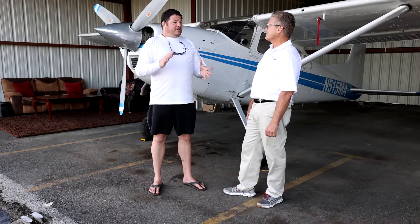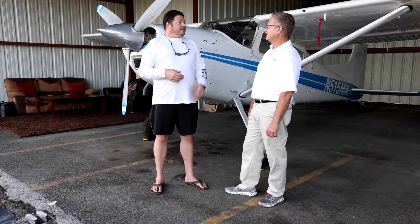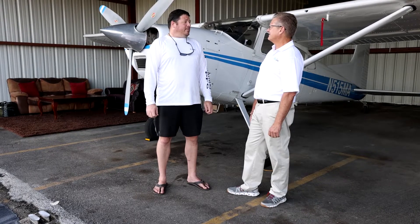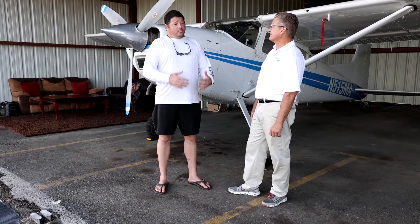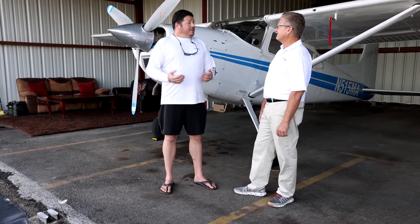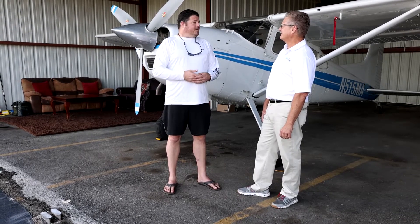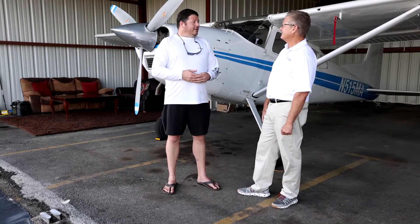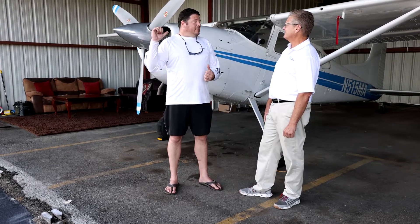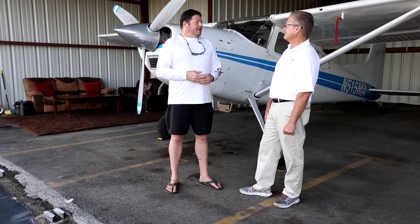Somewhere around 2007 he just wasn't using it enough, so he sold it to a gentleman up in Turner, Maine at Twitchell's Seaplane Base. Fast forward to about two months ago, my wife said maybe you should look up and find your dad's old airplane. So I did, found out who had it — it was the same guy he sold it to. I called, made a deal, and flew it home a few days ago from Turner, Maine back here to Houston. We're going to keep it here at La Porte Airfield in La Porte, Texas.